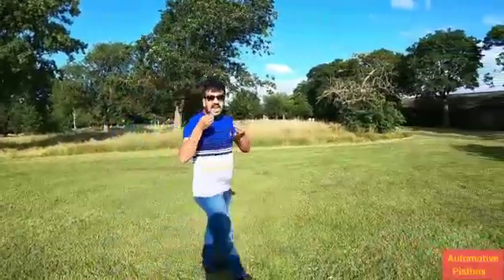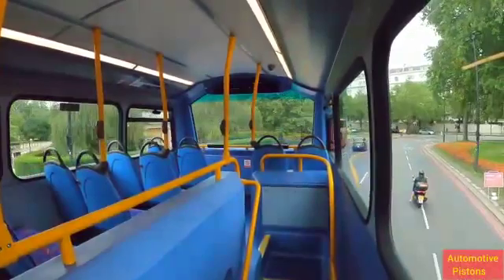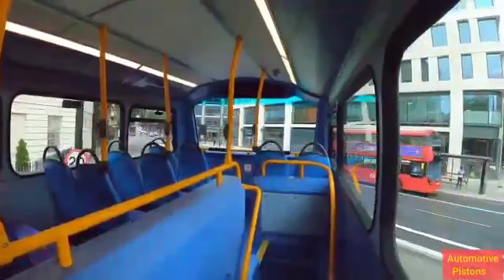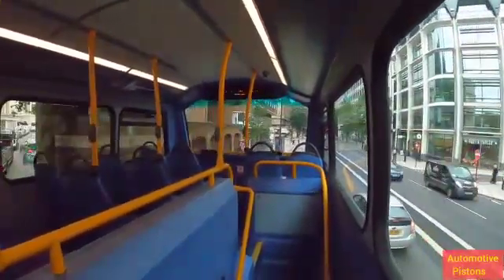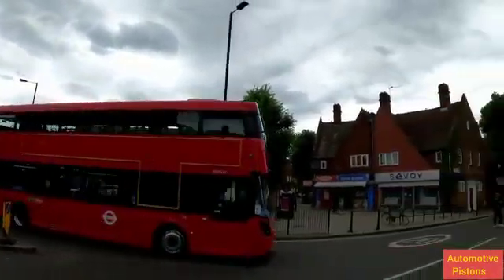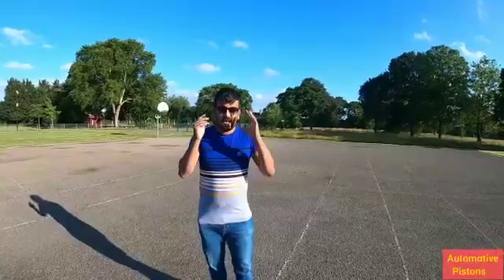Ever wondered how a hydrogen bus actually sounds like? Video roll! I just forgot — this hydrogen fuel cell bus runs between East Acton and Oxford Circus, so you can go catch a ride right now and experience the bus.